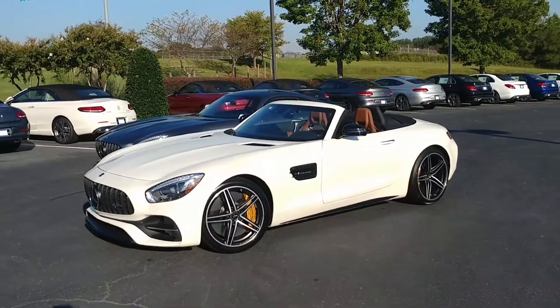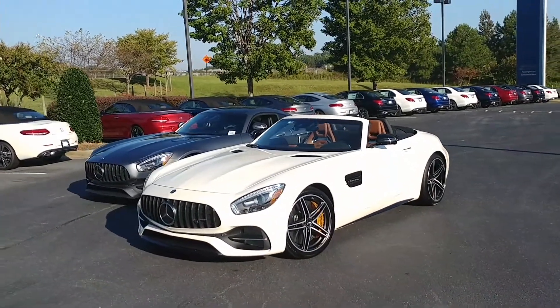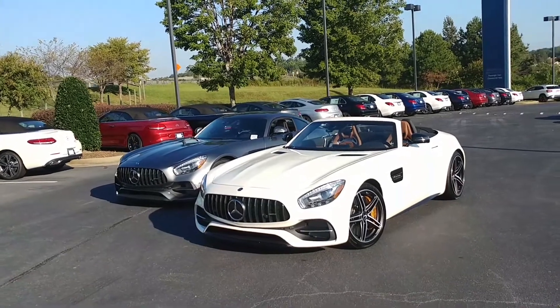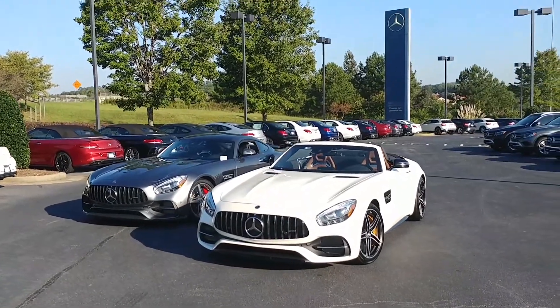So the Mercedes-AMG GT lineup now has four models. The GT is the entry level: 469 horsepower, 465 pound-feet of torque, comes in a coupe or a roadster, starts at about $112,000.